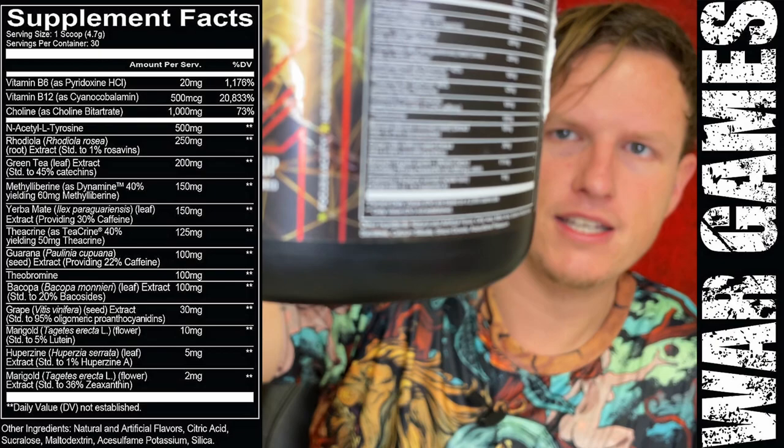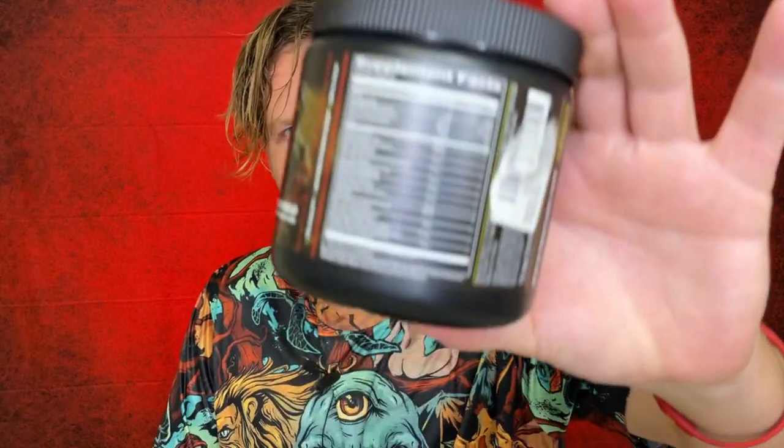Then there's marigold at 15.5 milligrams — I think that's for eye health, which makes sense since this is a gaming mix with caffeine, nootropics, and eye health ingredients. Finally, huperzine A, which is essentially a backdoor to get more choline in the body — it stops your body from breaking down choline. I think it's more balanced when you have both huperzine A and choline together.